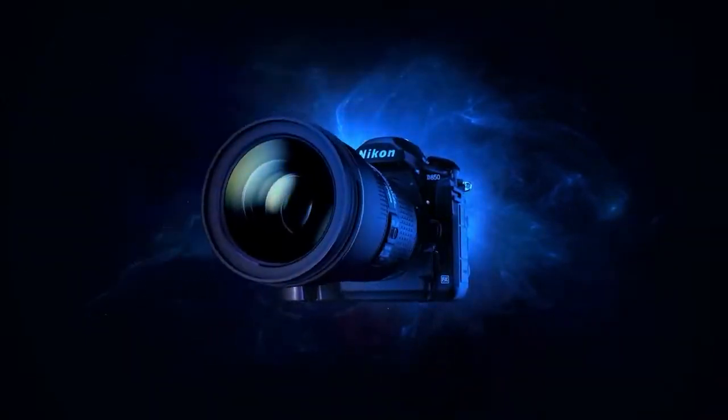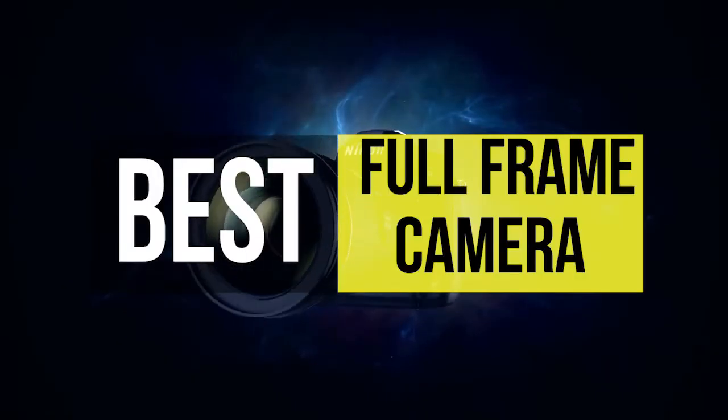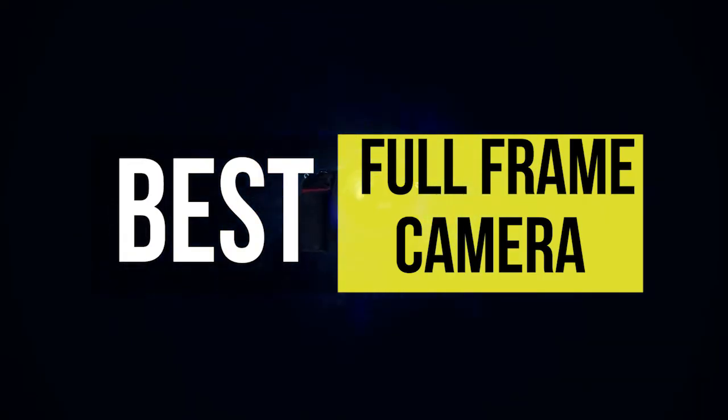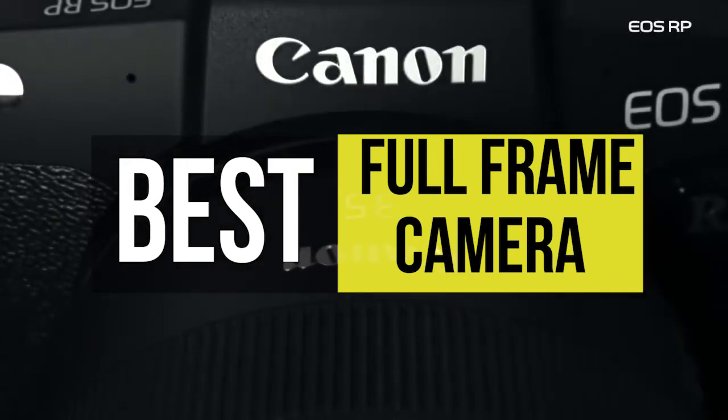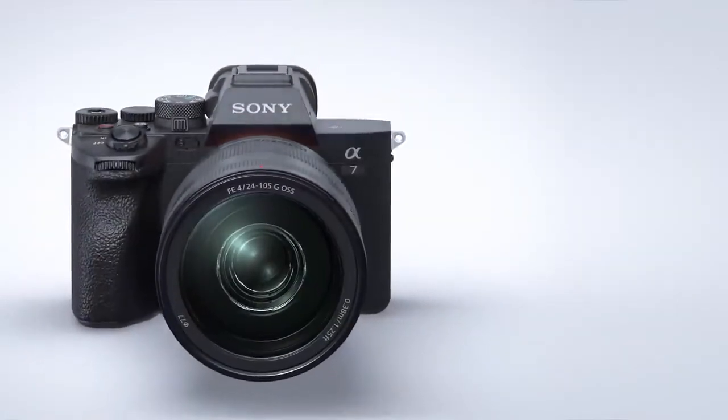Hello peeps! Today we'll take a look at the best full-frame cameras in the market. I made this list based on my favorites and I'm trying to help you find the right one for your needs. To see the up-to-date prices and more information about these excellent cameras, you can check out the link in the description below.